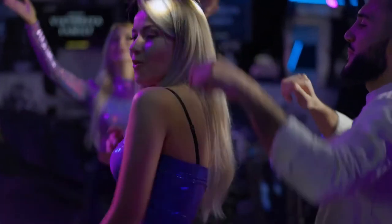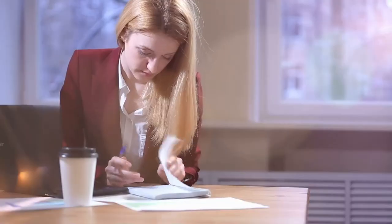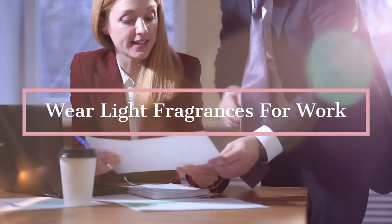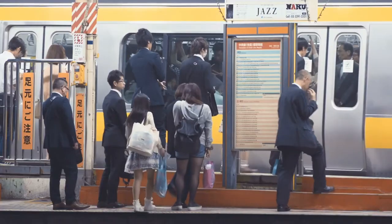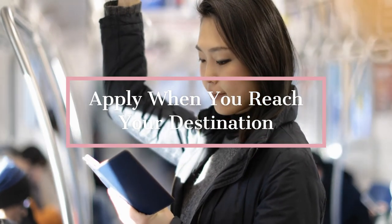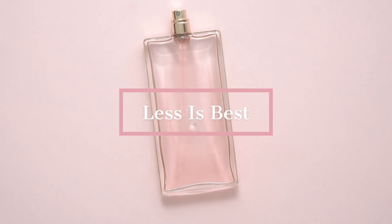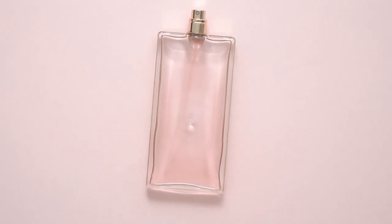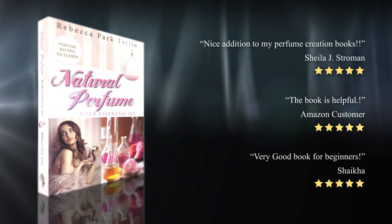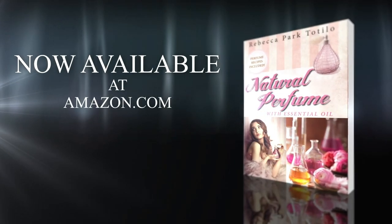When wearing perfume, it's important to consider the environment you'll be wearing it in and how the scent will affect others. If dressing for work in a small office, try not to wear a strong fragrance as it will overpower your co-workers. When traveling by public transportation, apply your perfume when you've arrived at your destination. Keep in mind, less is best — you want your scent to be amazing in an understated way.